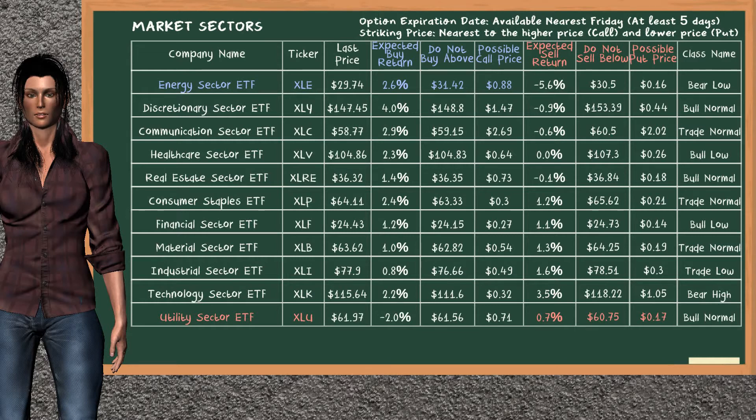There is a strong opportunity to buy Energy Sector ETF. You can observe it has an expected buy return of 2.6%. You may buy it at a maximum price of $31.42. For the call option, a possible call price is at $0.88.